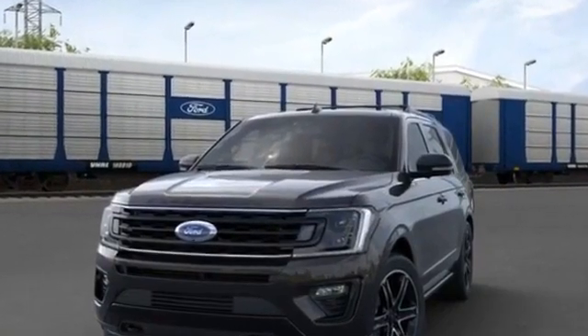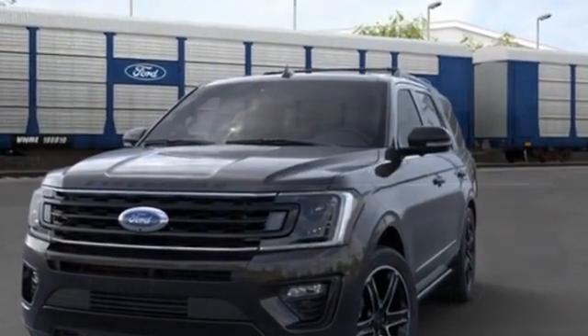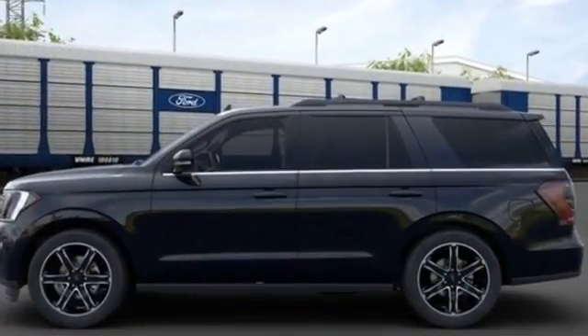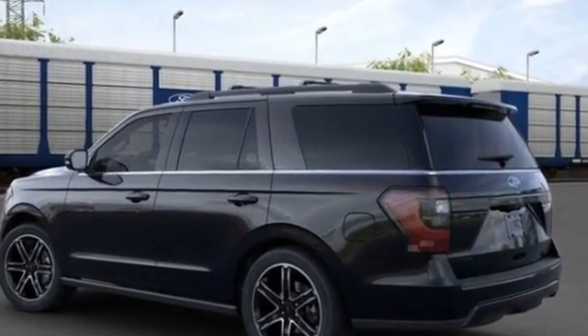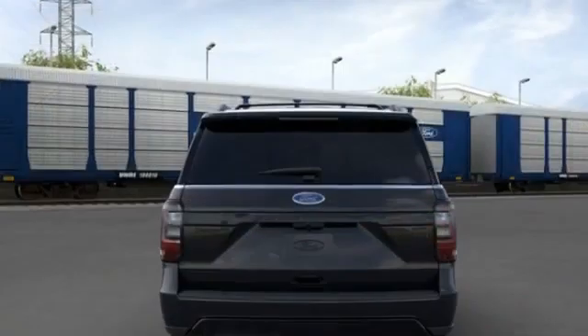2020 Ford Expedition, designed with its driver and passengers in mind, with features like a panoramic roof, heated rear seats, power driver seat, power passenger seat, rain sensing wipers, power lift gate, brake assist, adjustable pedals, keyless entry, and steering wheel audio controls.